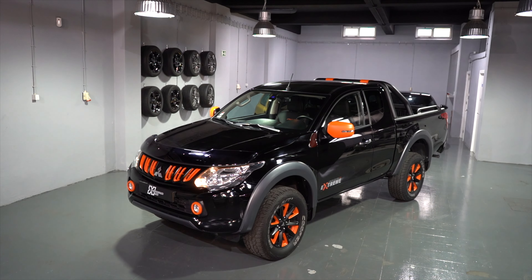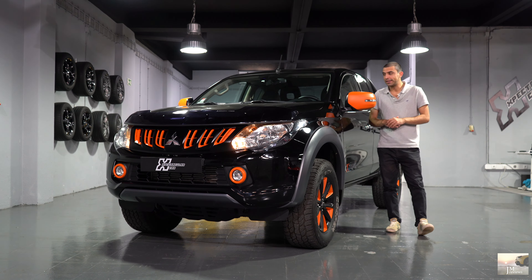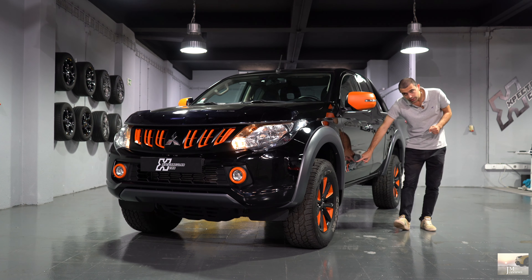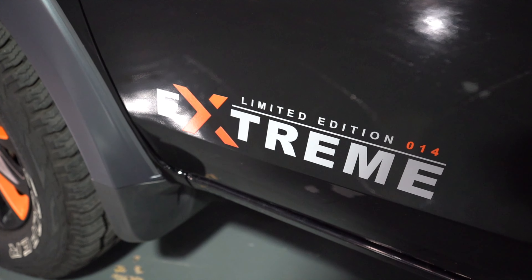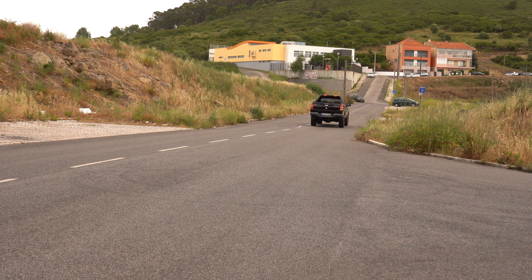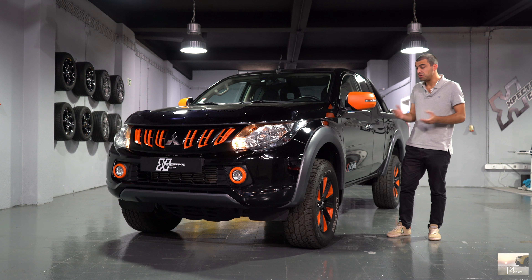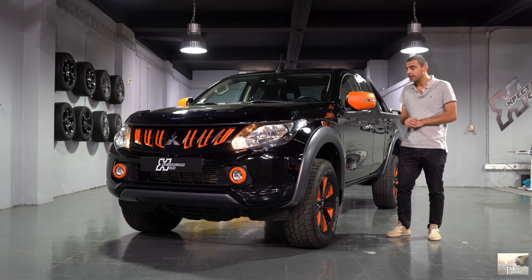But this specific one is a limited edition commemorating the 40 years of the L200 Stracar, and it's numbered inside. This particular example is number 14 — we can see that right here on the outside, and inside it also has a small plaque. I honestly don't even know how many exist in the national market, but there can't be many. This was the first one I saw. I know the importer had one too — number 1. This one is number 14.